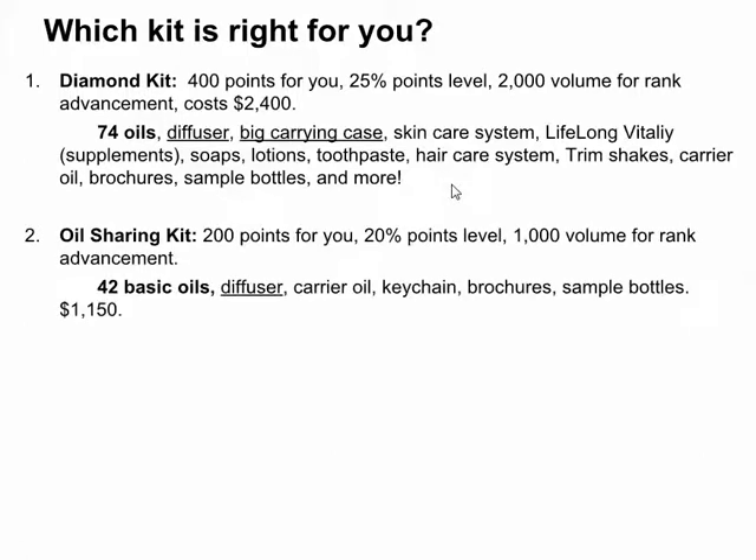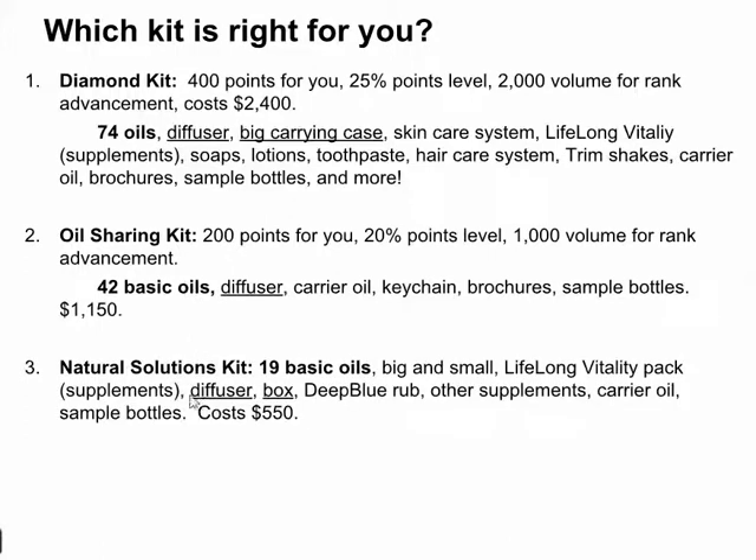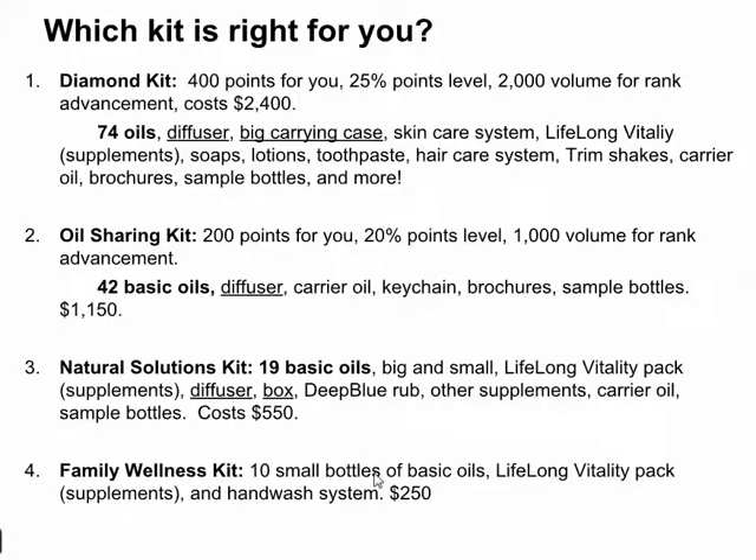The Oil Sharing Kit was just oils and a diffuser — you get 42 basic oils. The Natural Solutions Kit is $550: 19 basic oils, some vitamins, a diffuser in a box, and some other little things. The next kit is 10 small bottles of the basic oils and your vitamins at the $250 range. The last one — the Family Physician — is 10 basic oils, that's it, $150.